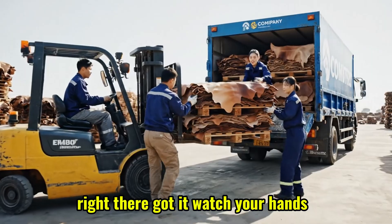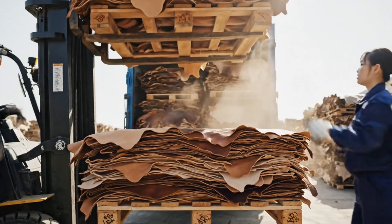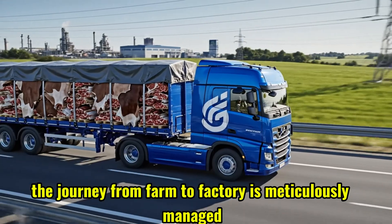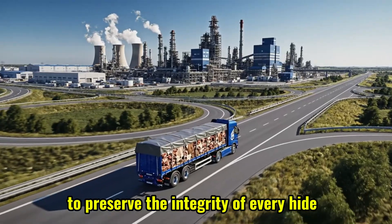Okay, bring it left, slowly. Right there. Got it. Watch your hands. The journey from farm to factory is meticulously managed to preserve the integrity of every hide.